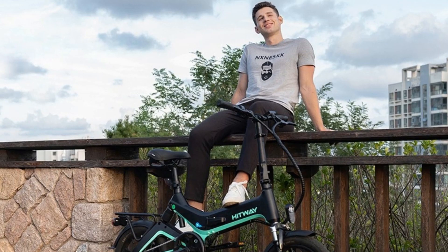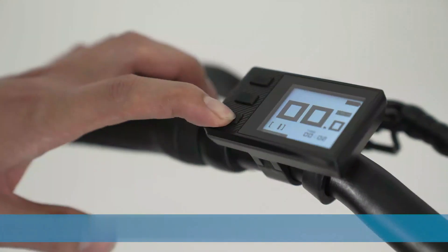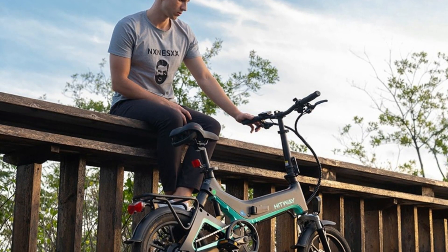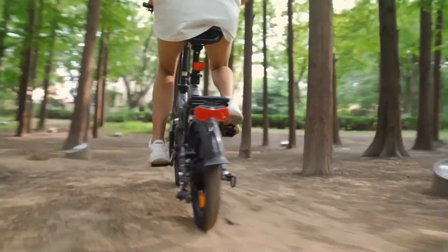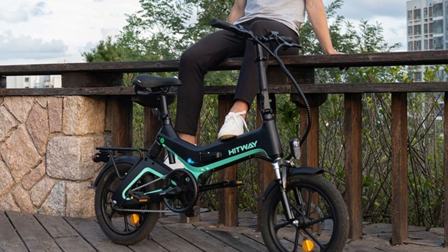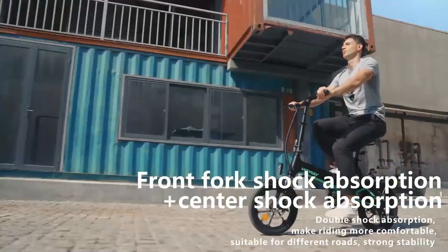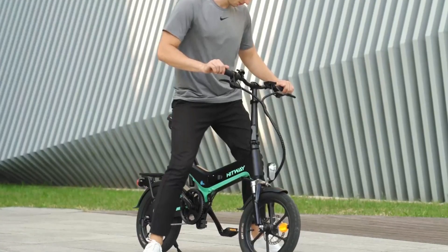There are three riding modes: pure electric riding, assisted riding, and normal riding. The LED screen shows speed in real time. Thanks to the lightweight design, you won't feel tired when riding even if the battery runs out. The deep serrated anti-skid design and aluminum alloy one-piece wheels make these 16-inch tires stronger, more stable, and safer, with front and rear shock absorption for all kinds of road conditions.